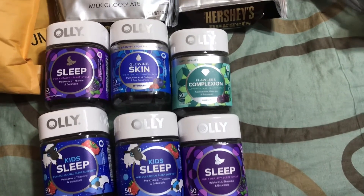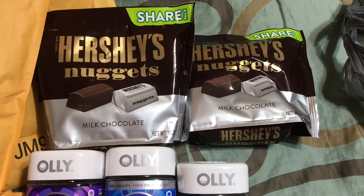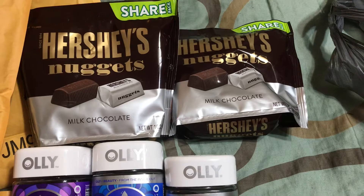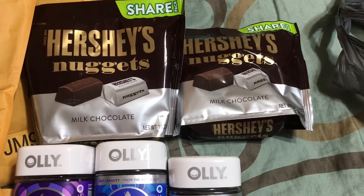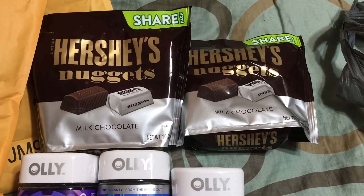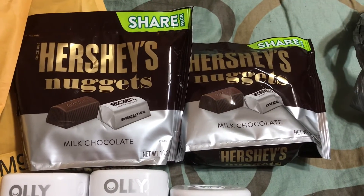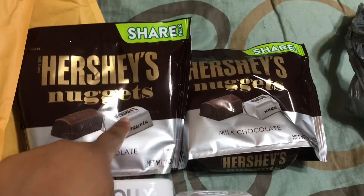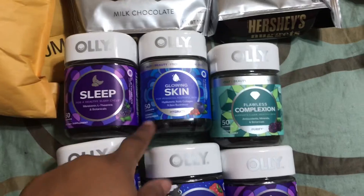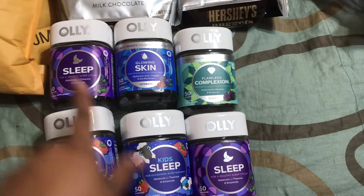The other thing I picked up from this quick haul was some Hershey nuggets. As a child growing up, I did not like milk chocolate — I love white chocolate — but recently a coworker introduced me to the Hershey nuggets milk chocolate. I picked up two bags of those. For pricing purposes, these were two for seven dollars and this is a 10 ounce. The Ollie gummies were $12.99 with 20% off, coming out to a little over $10 each.